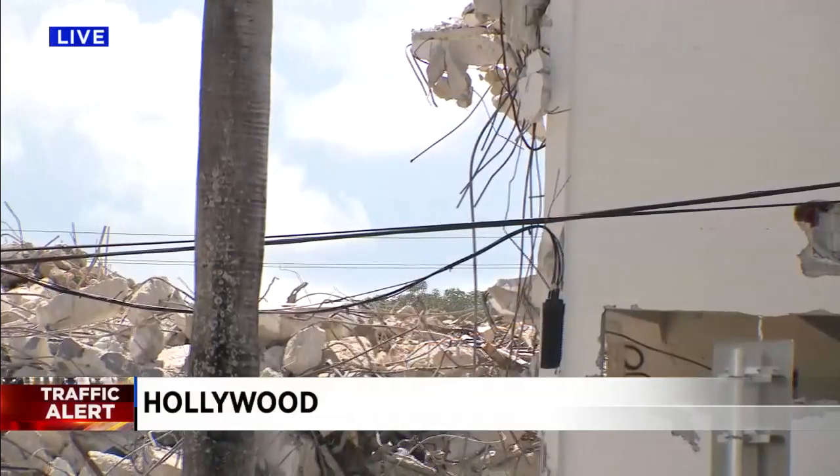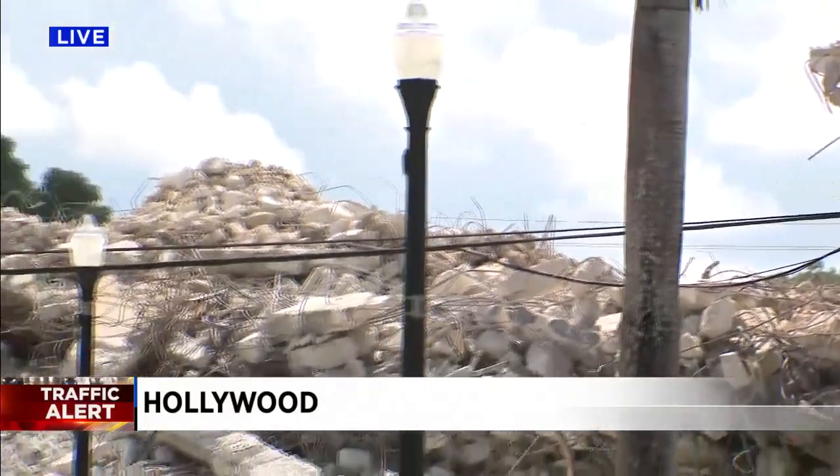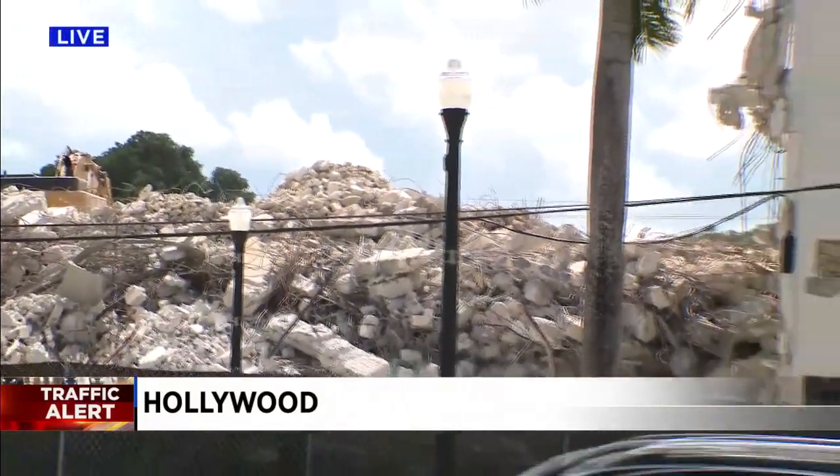Back out live here in Hollywood. This is expected to be a five-day project, started over the weekend, so it should be done by Wednesday. Of course, weather or any other issues they run into may delay that — we'll keep you posted if we get any updates. Come rush hour, you want to avoid this area. Avoid Young Circle; just south of Young Circle is where you'll see those issues. Find an alternate route if you can. I'm Ian Margo, Local 10 News.